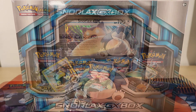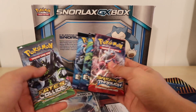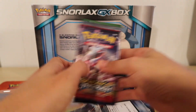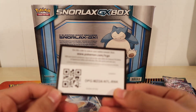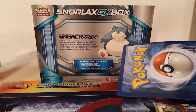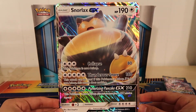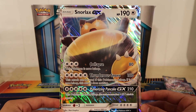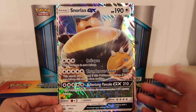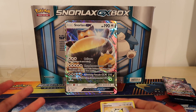I got it popped open and I'm getting all the stuff out right now. We got the two Evolutions packs, the Fates Collide, and Breakthrough — so there we go, those four packs. Then here's the code card, though I'm not sure if it's going to work right away since we got it a little early. And then you get the awesome Snorlax GX card, which looks freaking amazing. I'm a fan of the GX cards — I like how they're switching things up for the Sun and Moon stuff.